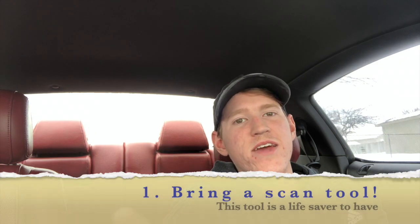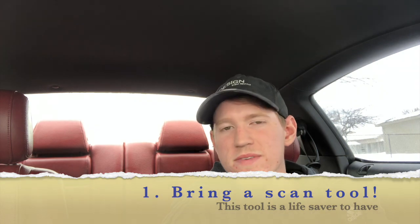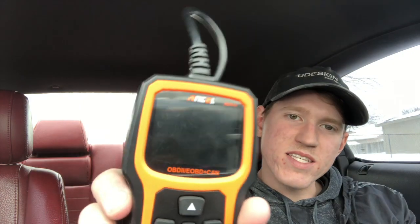Some of these tips apply specifically to the Mustang 5.0 and others apply to any car you may be looking at. Number one is to bring a scanner. This is not a sponsored video — there are tons of scanner reviews on YouTube, and I highly recommend getting one under $50. This is the Ancel AD410 OBD2 scanner.